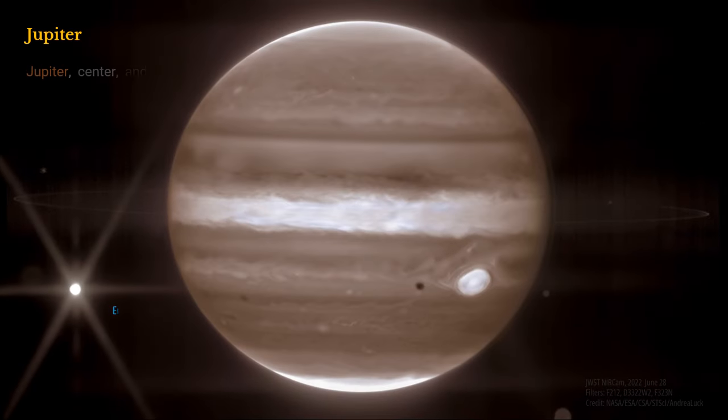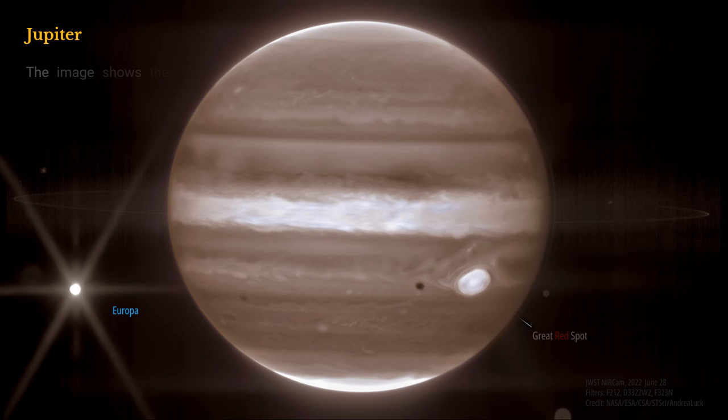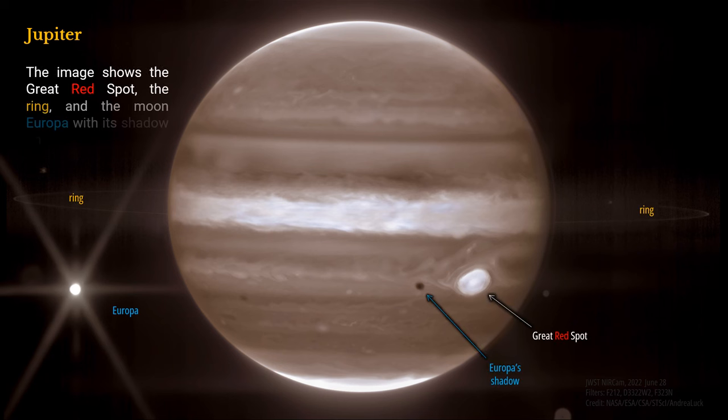Jupiter, at center, and its moon Europa, at left, are seen through the JWST's NIRCam instrument as one of the engineering and test images in 2022. The image shows the great red spot, the ring, and the moon Europa with its shadow on the planet.